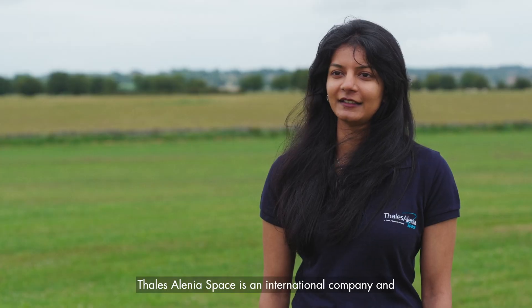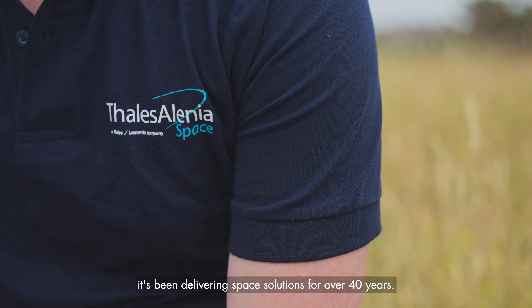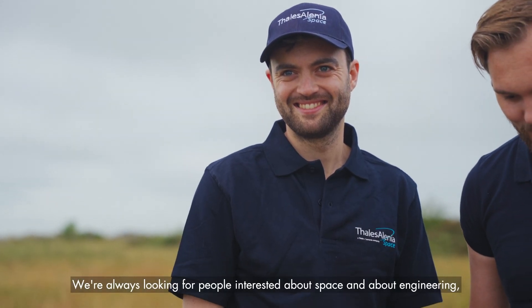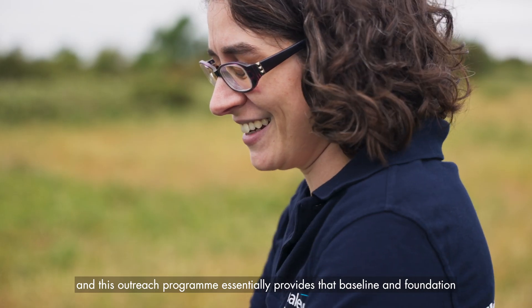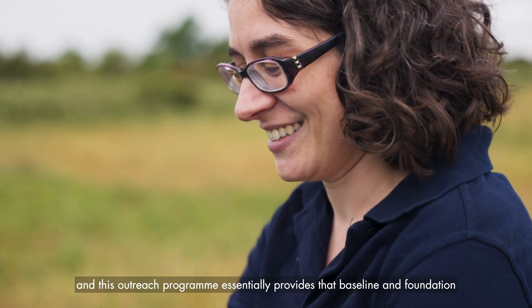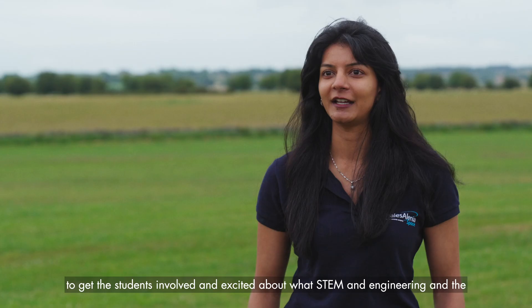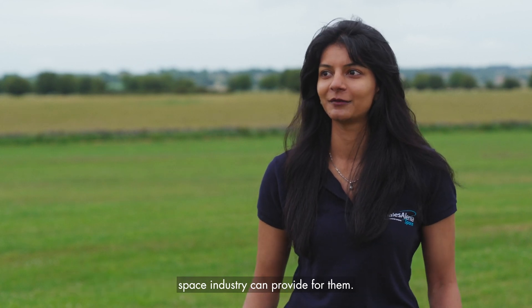Thales Alenia Space is an international company and it's been delivering space solutions for over 40 years. We're always looking for people interested in space and engineering, and this outreach program essentially provides that baseline and foundation to get students involved and excited about what STEM, engineering, and the space industry can provide for them.